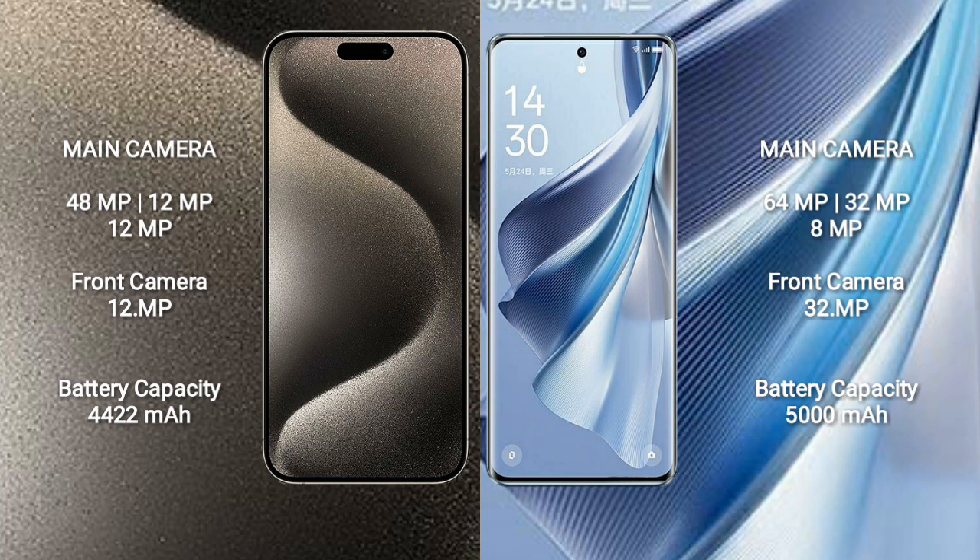iPhone 15 Pro Max has a 4422mAh battery with 33W fast charging support. Oppo Reno 10 has a 5000mAh battery with 67W fast charging support.